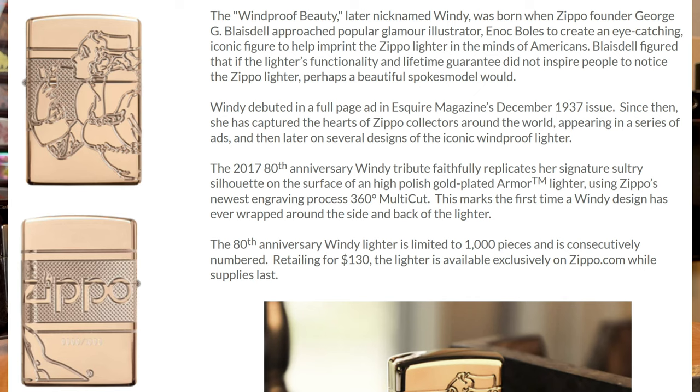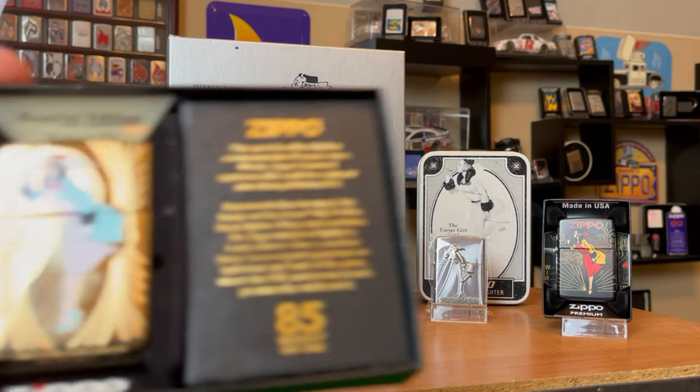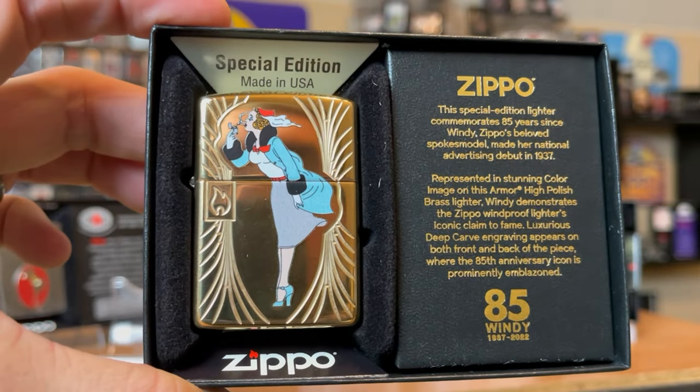That 80th anniversary was limited to 1,000, gold plated, and the price point was $130. And this year you have the 85th anniversary. Let's open it up and here we go.